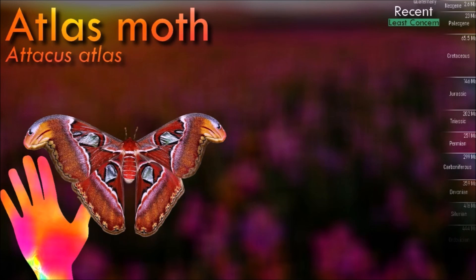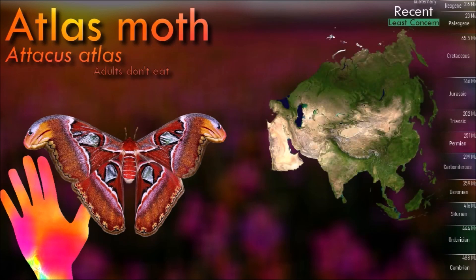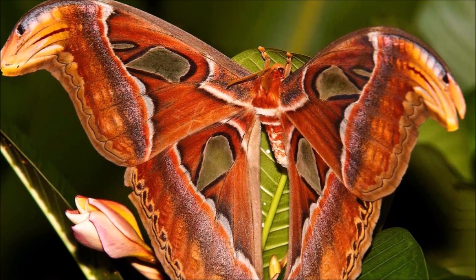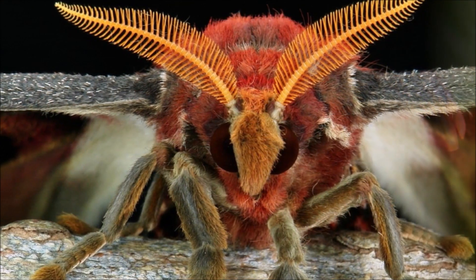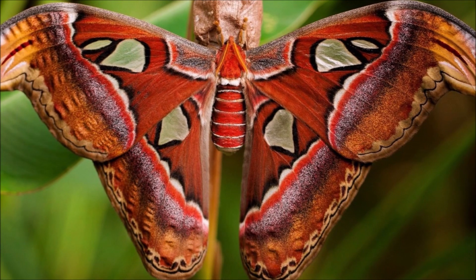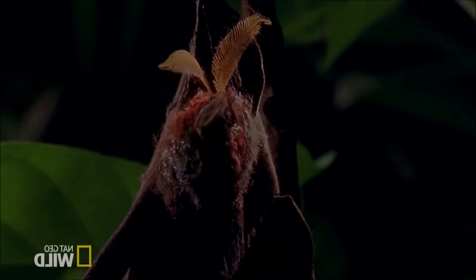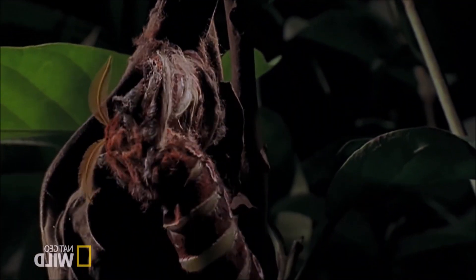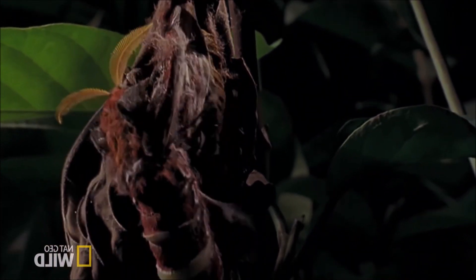The atlas moth is famous for its impressive wingspan, which can reach up to 30 centimeters, making it one of the largest moth species in terms of wingspan. Like most moths, it has a relatively short adult lifespan. The adults do not feed and live for only about one to two weeks, during which their main focus is reproduction. The atlas moth is known for producing silk, although it is not commercially harvested like silk produced by silkworms. The cocoons of the moth are thick and have a brownish color.